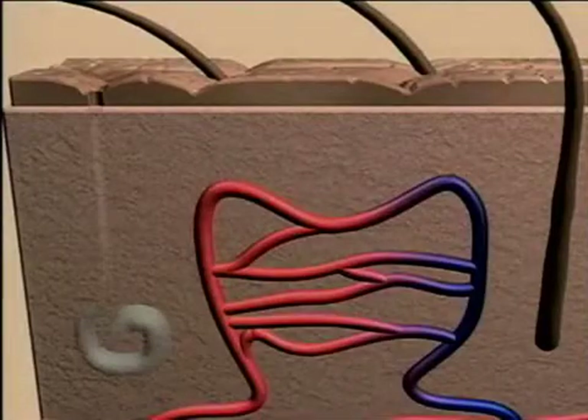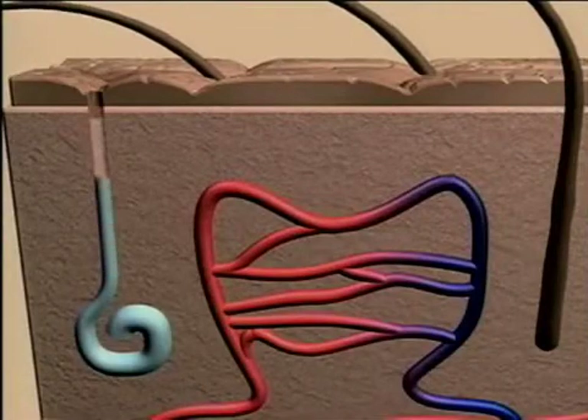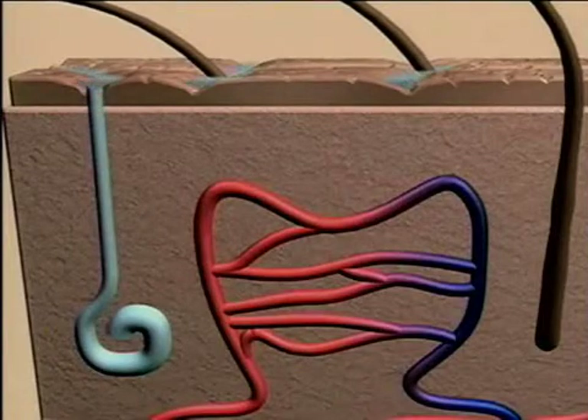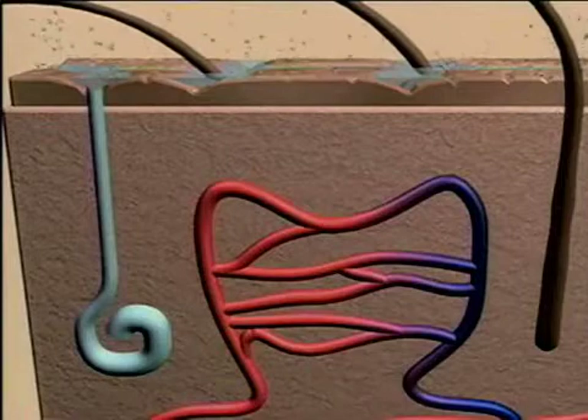Sweat is secreted from glands onto the skin's surface, where the water absorbs heat energy, evaporates, and leaves the body cooler.